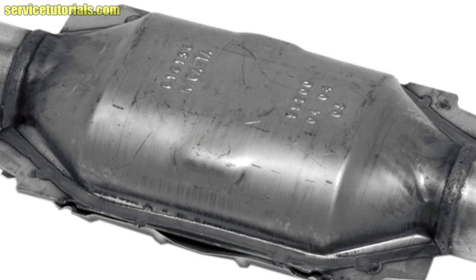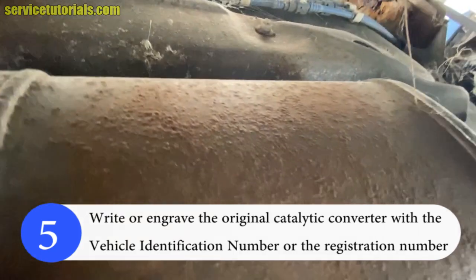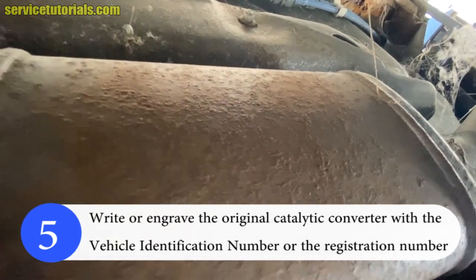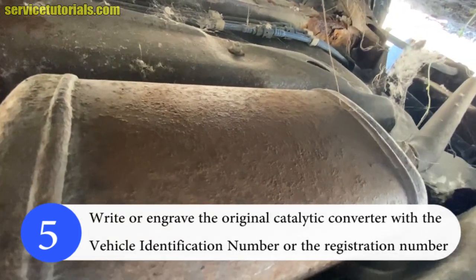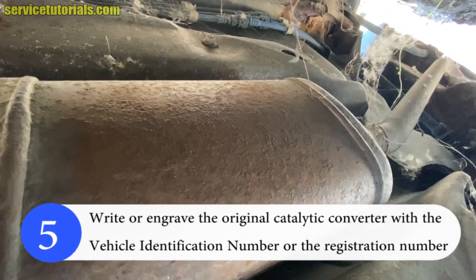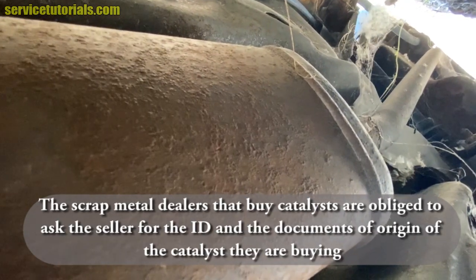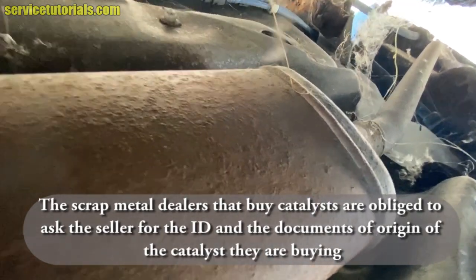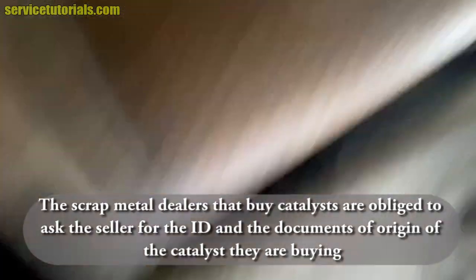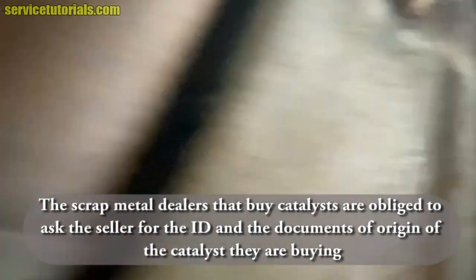You can find a universal catalytic converter in the video description below. Write or engrave the original catalytic converter with the vehicle identification number of the car or the registration number. You must know that the companies or scrap metal dealers that buy these car catalysts are obliged to ask the seller for an identity card or the documents of origin of the catalyst they are buying.